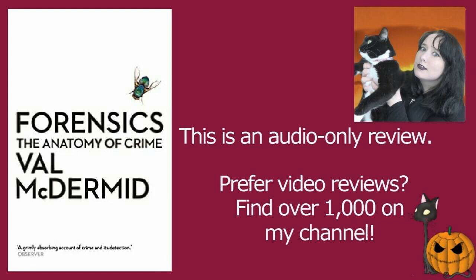Val McDermott presents the information in a way that's easy to understand, easy to digest, and importantly for me, easy to retain, because I have a terrible memory. There are a lot of forensics textbooks that use a lot of scientific language and I'm not scientifically minded. Those kind of textbooks I read and don't really retain what I'm reading.